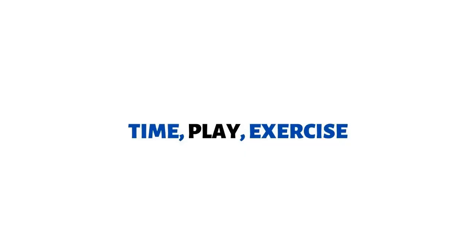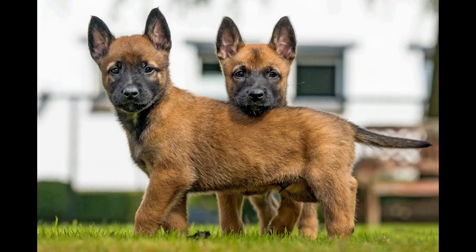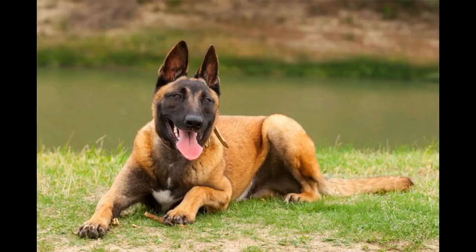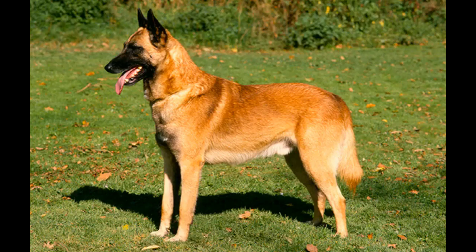Spending time with your puppy is essential for creating a bond. Always be gentle with your pup, never showing anger. Play games like catch and fetch to keep them active and to stimulate their brain. Plenty of exercise is also needed for this breed to keep them in good physical and mental health so they don't become bored. Gradually add exercise time as they get older.